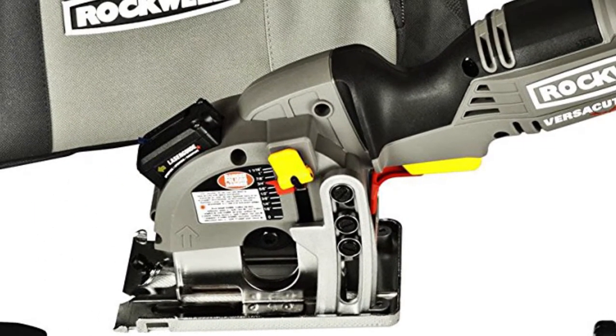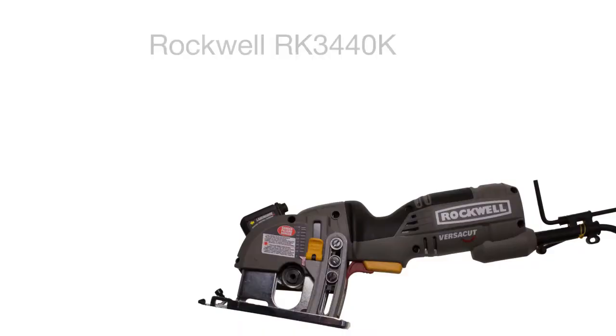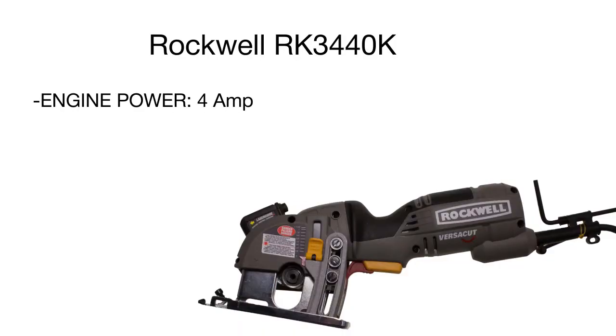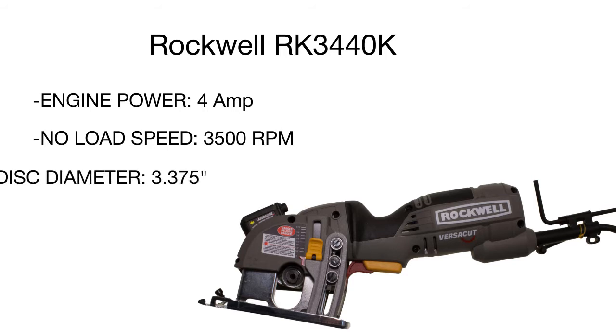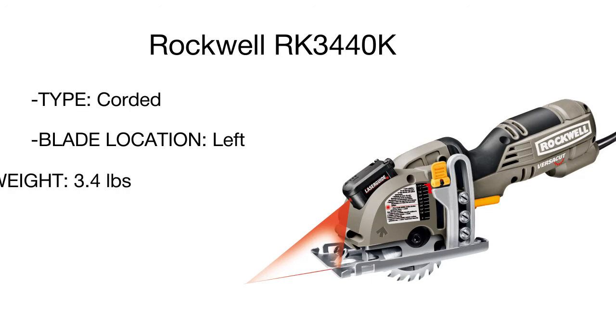A non-scratch base cover allows handling delicate materials without damaging them. The laser guide and parallel gun ensure high cutting accuracy. In addition, the package includes three cutting blades for handling different materials. Though the Rockwell is not suitable for large-scale cutting projects, it will be a superb addition to your home workshop and projects where precision is crucial.